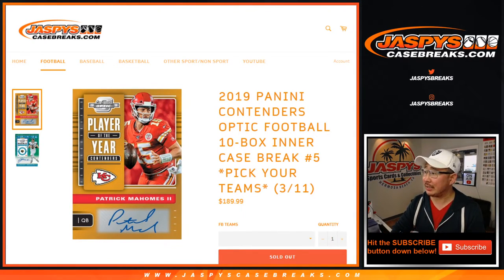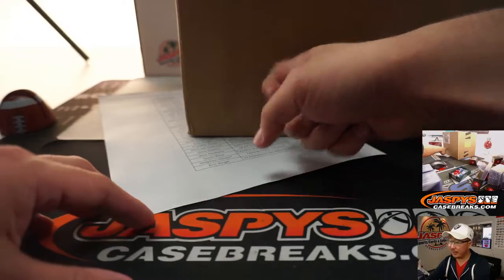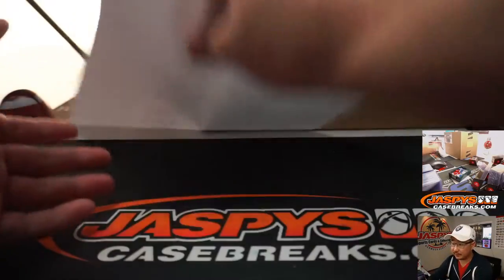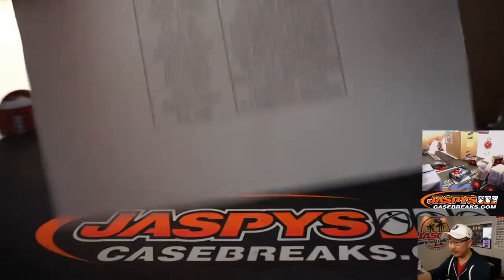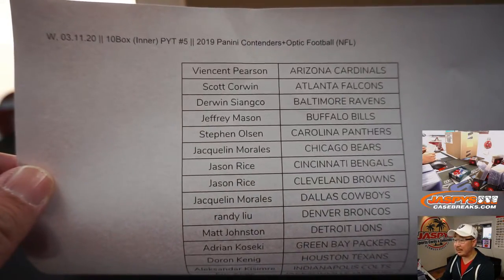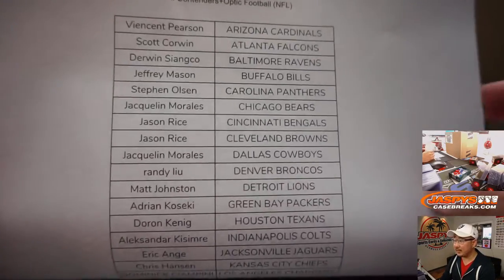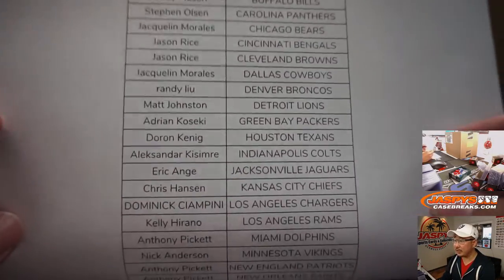Hi everyone, Joe for JaspiesCaseBreaks.com. Happy brand new release day. This is one of the brand new releases: 2019 Panini Contenders Optic Football. Pick your team number 5 from a fresh master case. Thanks to everyone for getting in here. Appreciate it.